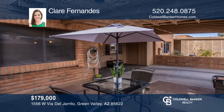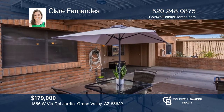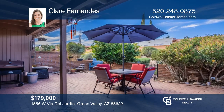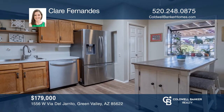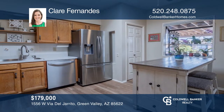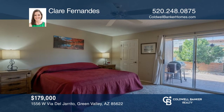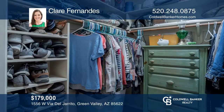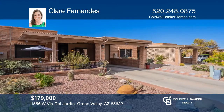This townhome features a covered front courtyard with views of the Santa Rita mountains. Enjoy a backyard with an extended patio and lush vegetation. The kitchen features stainless steel appliances, a garden window and durable laminate flooring. The master bedroom features a large walk-in closet and patio access. Check it out today with Claire Fernandes.